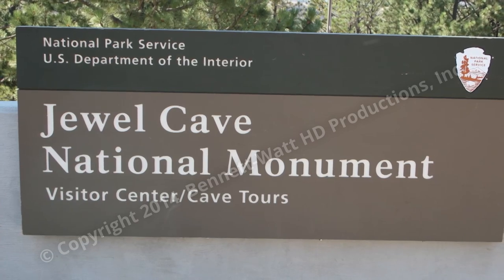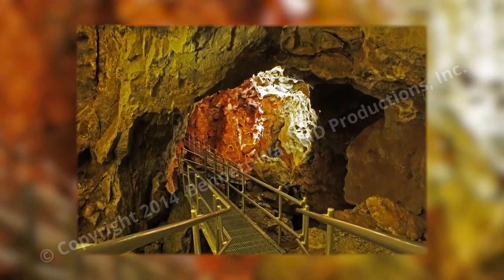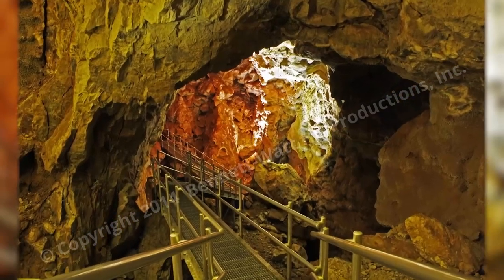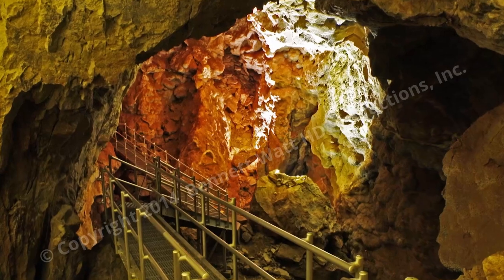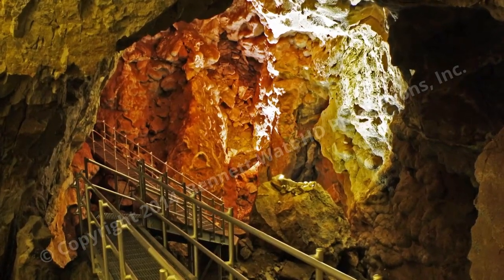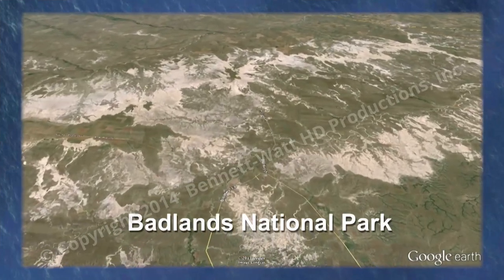An underground wilderness of delicate formations, brilliant colors, and miles more to be explored. Jewel Cave is a labyrinth, expanding out over three miles of surface area, extending to a depth in excess of 600 feet. About a two-hour drive east, near Wall, South Dakota: Badlands National Park.